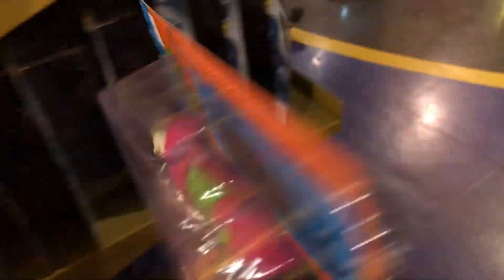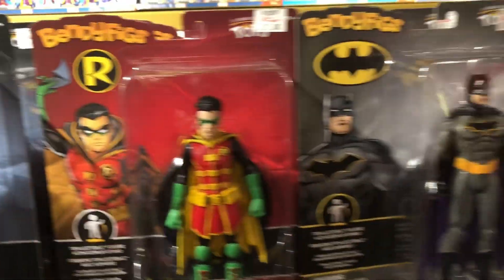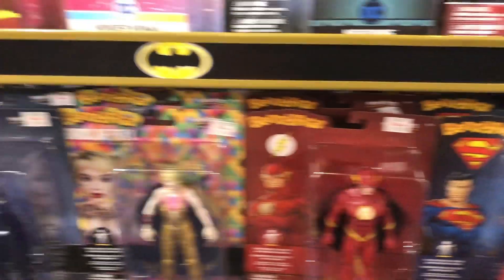So we went through the Legos. I'm thinking I'm going to get this guy. We're going to look through the Bendy figures really quick. This place is awesome. I wish they had Marvel Legends, but they don't. They have some Pokemon over here - I'm not into Pokemon.